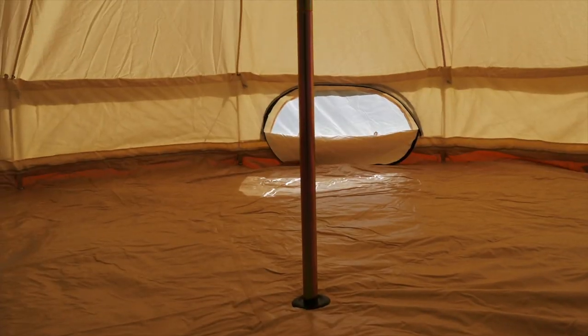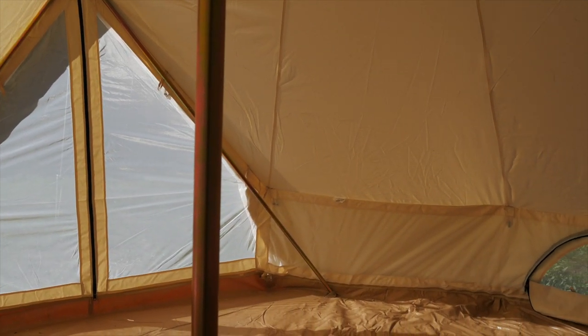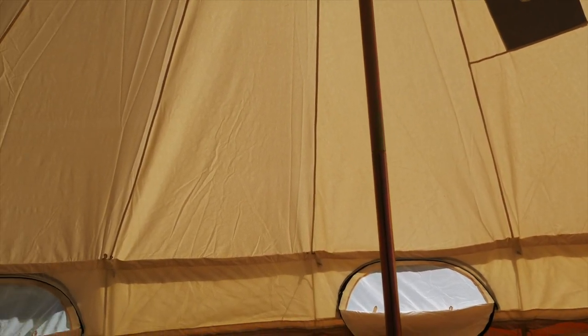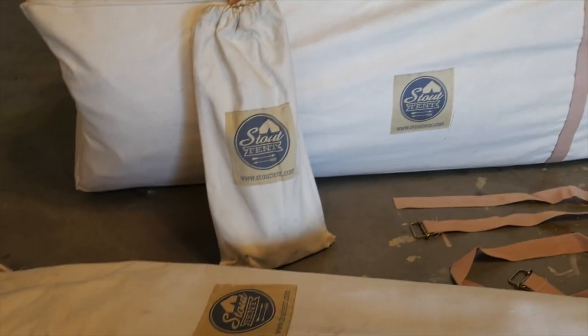So now why a canvas bell tent for a portable bug out slash emergency shelter? A bell tent is a tent shaped like a bell with a center supporting pole, tied down to the sides with guy lines — kind of between a teepee and a yurt. These bell tents are not exactly designed to be permanent structures, but you could live in these canvas bell tents for a pretty long time if you really needed to. There are actually people who have set these up and lived in them for several years. They're durable enough for that, and a lot more comfortable than your standard camping tent.